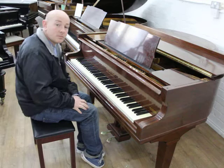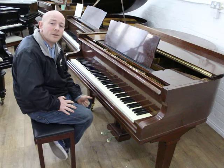As you can see folks, the piano is playing nicely. Do give us a call on 01623 657 301.